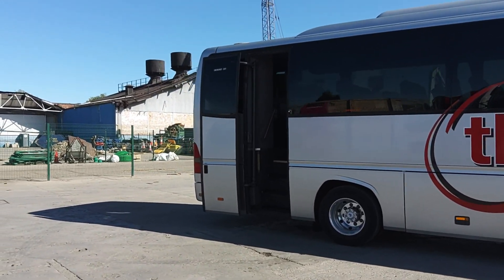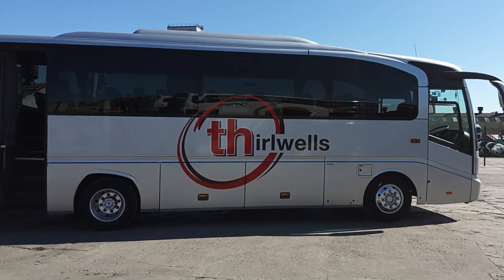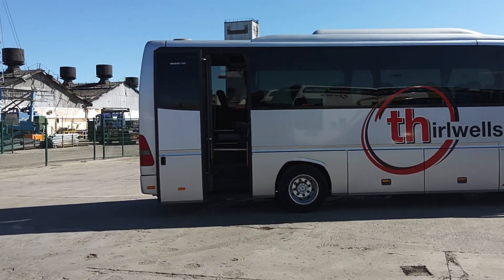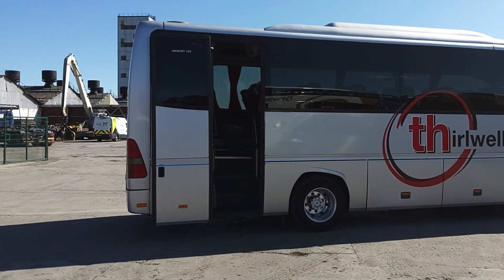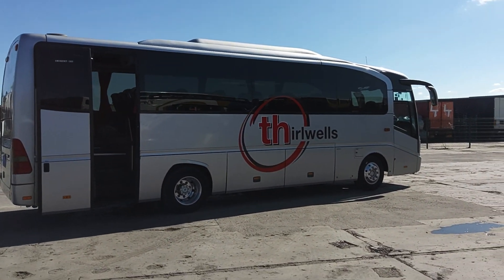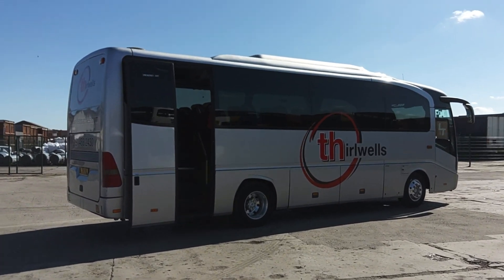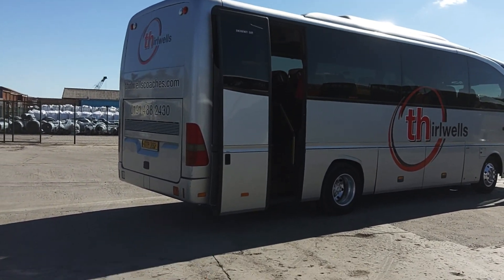I can tell you the full ownership line of this vehicle. It was new to Whitelaws Coaches up in Scotland; from Whitelaws it went to Greyway Coaches in Wigan, then it sat in the yard at Arriva for a couple of years before being bought by B-line Executive Coaches in Manchester, and then it came to JH.